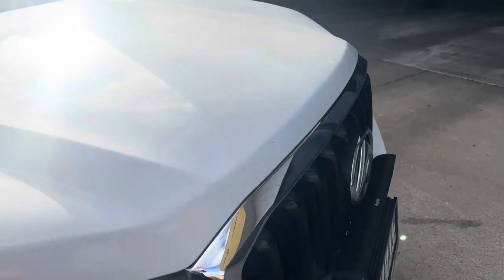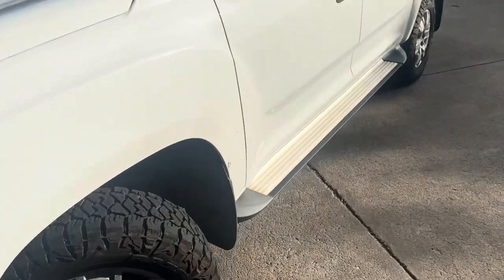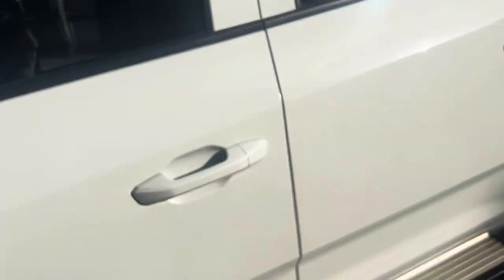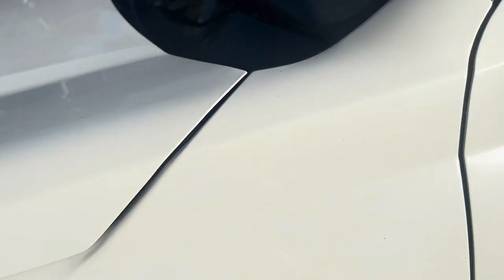Everything looks fine — the car's in good condition, it's got 45,000 k's on it. The new Maxxis Razors are going well, no issues. Everything's been fine. I only really use this car for highway driving between the towns I live in. But then on a closer inspection, I looked up here...